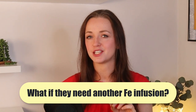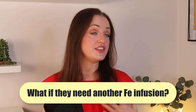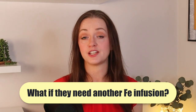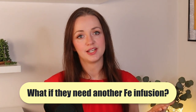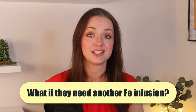But what happens the next time this person needs an iron infusion? It would be best if they didn't need one, so addressing the cause of their iron deficiency in the first place is important. But if someone did need ongoing iron infusions, you could switch them to a different iron infusion preparation that is far less likely to cause this problem.